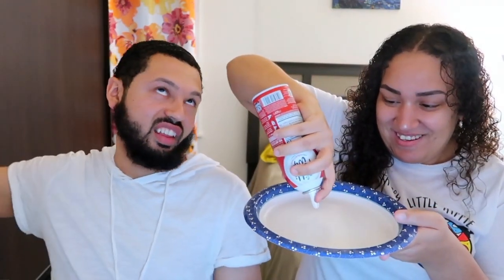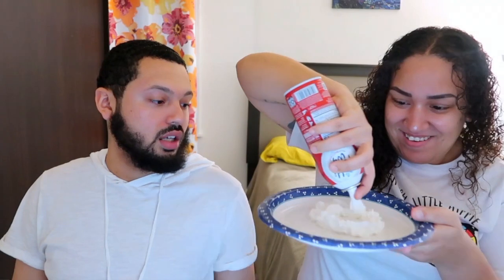Yes! One point for me! Stop getting in my hair. Are you guys ready to move on?